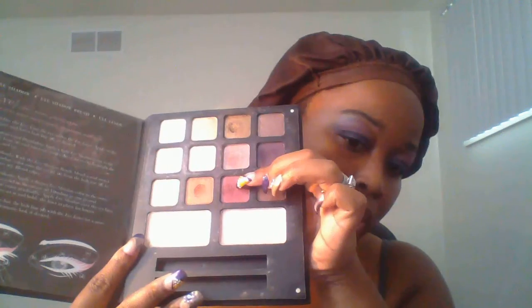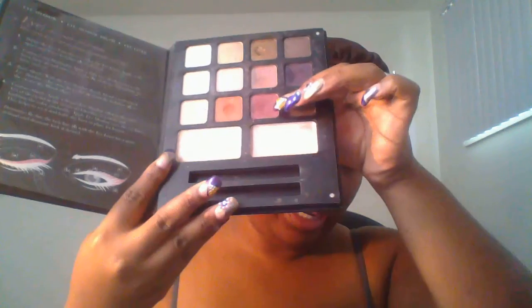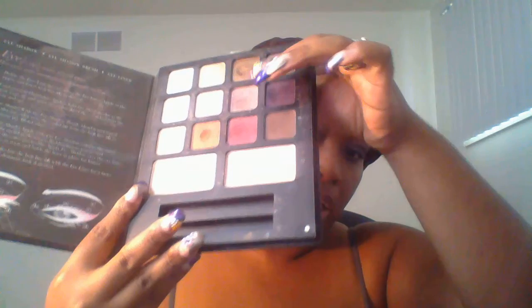I tried to find the palette I referenced in my video yesterday — I confirmed today that I gave it to my best friend when we were moving. I did find this other palette that was put up under some stuff. These are the three colors I use: this black for the base on the bottom, this purple as a transition, and this lighter purple as a highlight.